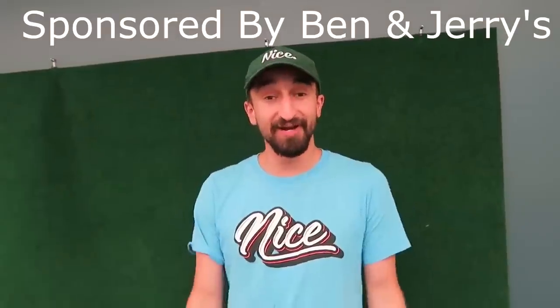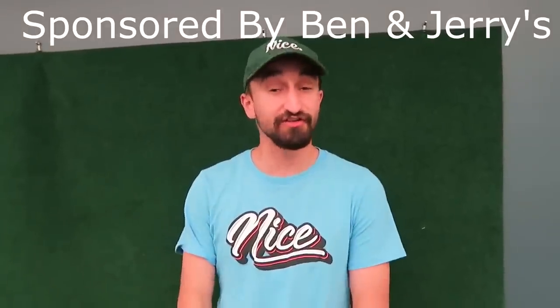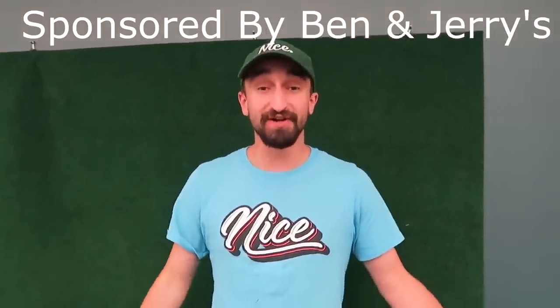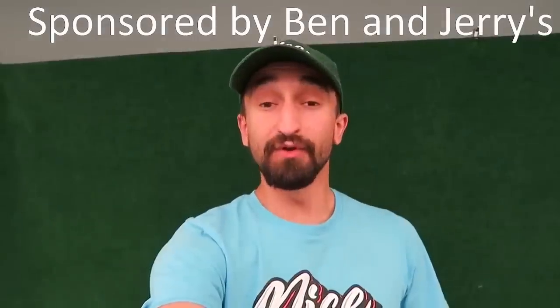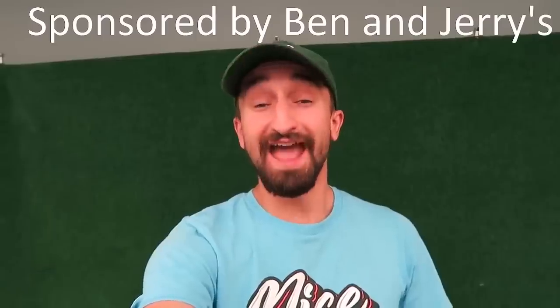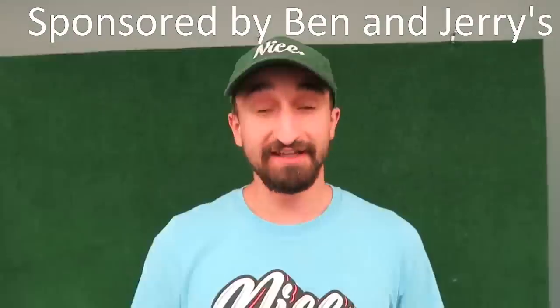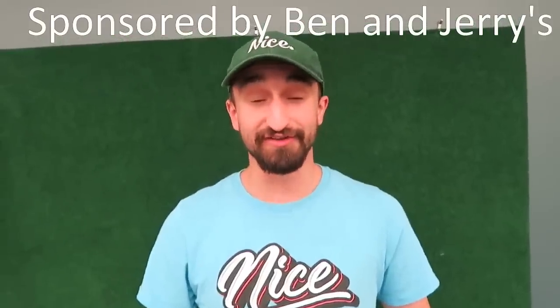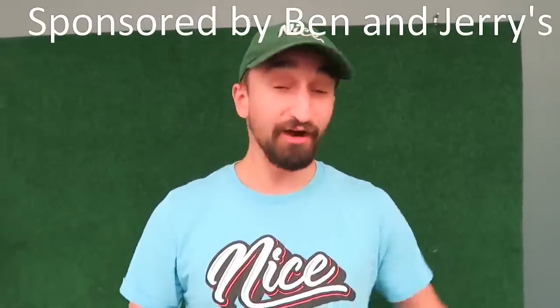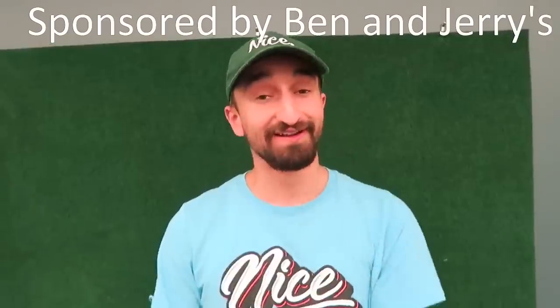Support for today's show comes from Ben & Jerry's. As a brand, Ben & Jerry's is known for creating quirky and fun flavor combinations, always complete with delicious chunks and swirls. Now with Moo-phoria flavors, digging into a bowl is sweeter than ever — at 140 to 160 calories per serving with less fat than regular ice cream. It comes in three flavors: chocolate milk and cookies, caramel cookie fix, and PB dough. Go to store.BenJerry.com to have Moo-phoria light ice cream delivered straight to you.